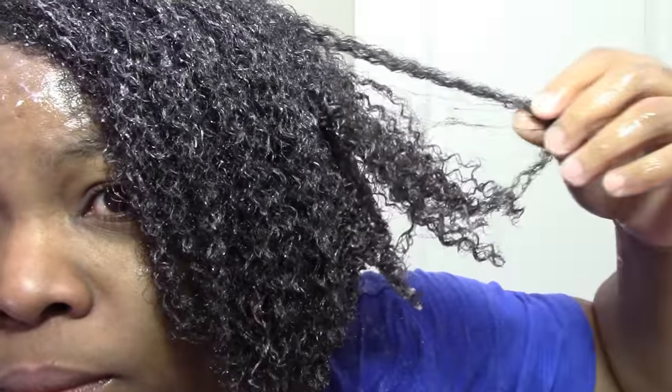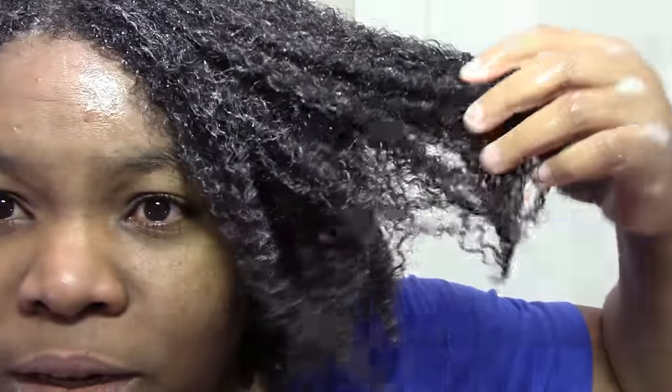I use curly girl friendly products, and I never get flakes, so it's one thing I don't have to worry about. I haven't done the raking yet, but look at that.